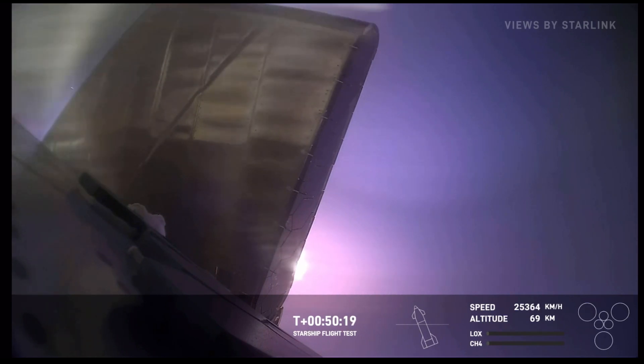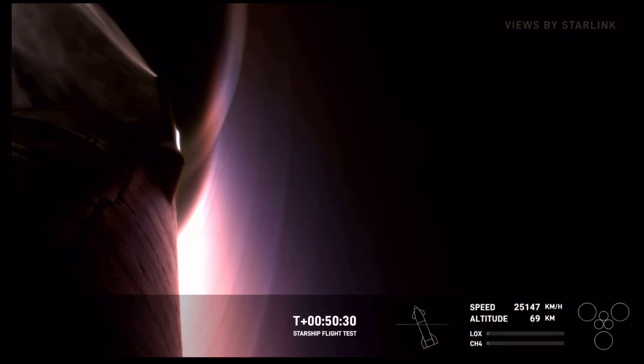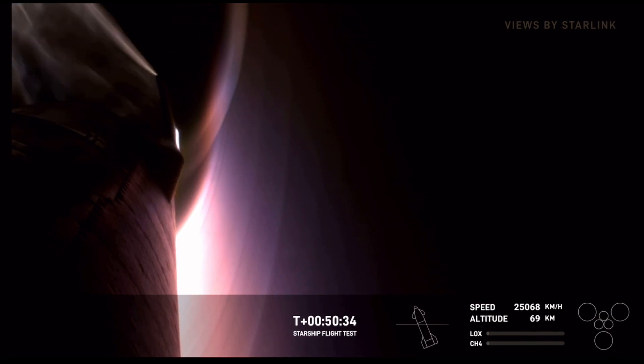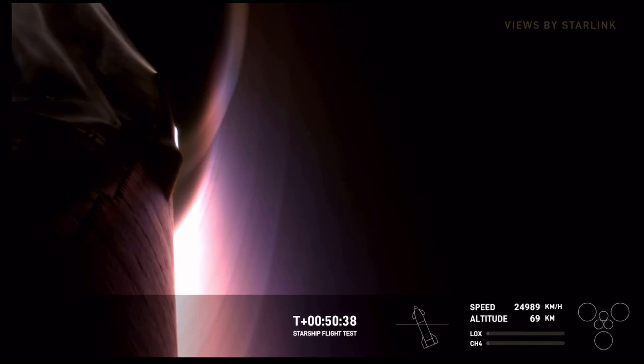This is another one of those moments we have been waiting for. Right now the ship is currently re-entering the Earth's atmosphere, and by all looks and all call-outs that we're hearing, it is doing pretty well. We do not plan to recover the spacecraft today, but rapid and reliable reusability is the ultimate goal.